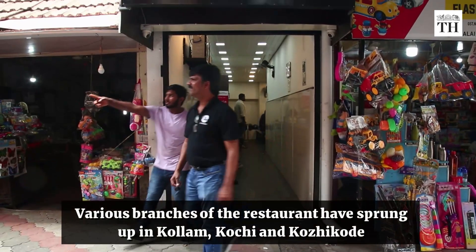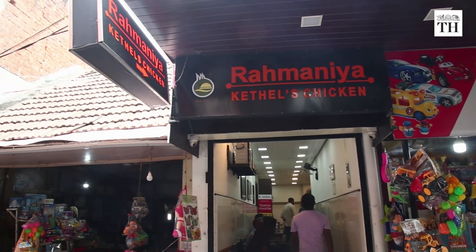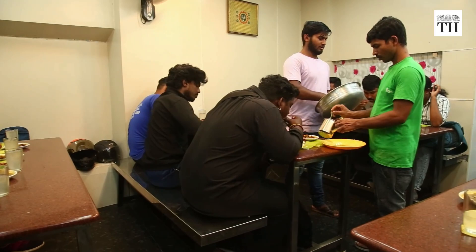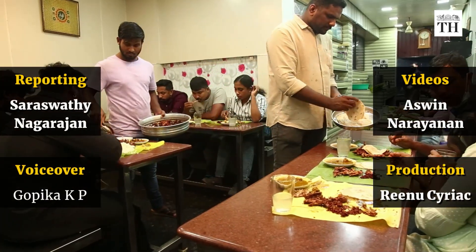Various branches of the restaurant have sprung up in Kollam, Kochi and Kozhikode, run by Maheen's son and sons-in-law. The eatery can seat a maximum of 20 people at a time, and by 1:30 in the afternoon, you would be lucky to find a place.